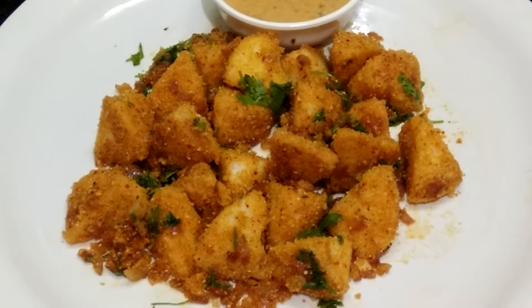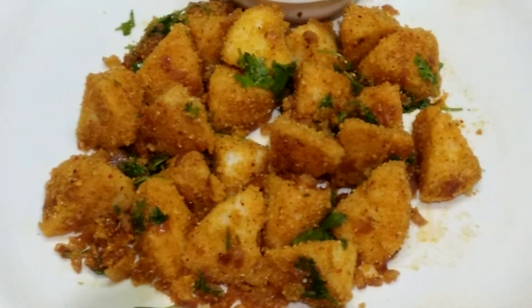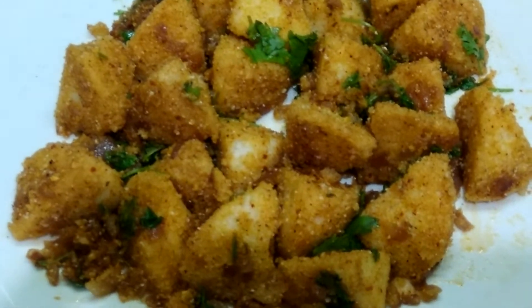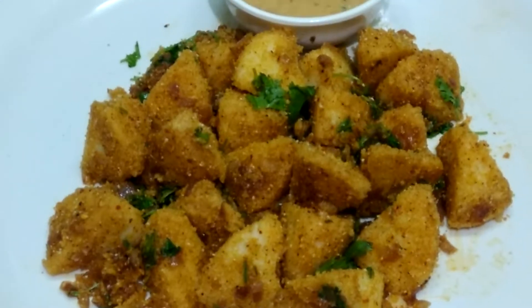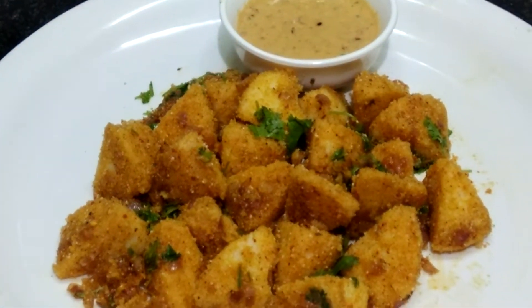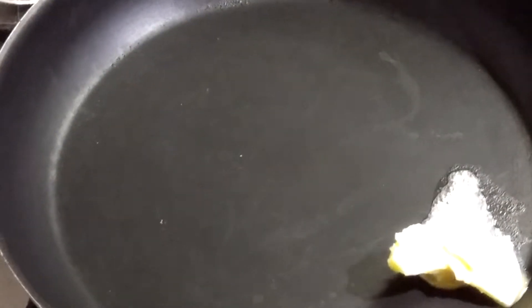Nowadays food trucks everywhere are carrying this, and employees working night shifts are really enjoying it. Every hook and corner of Hyderabad you can find this on food trucks. It's very easy to make, and leftover idli you can also use for this.